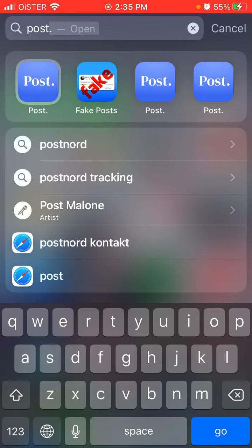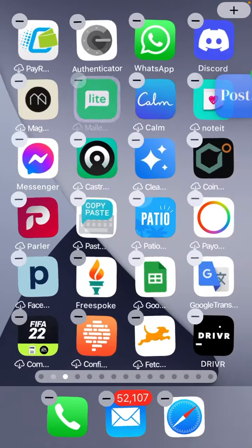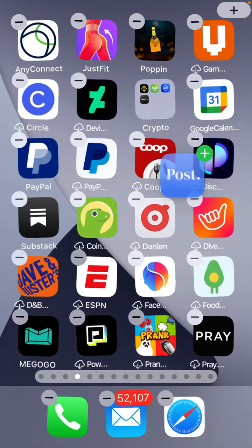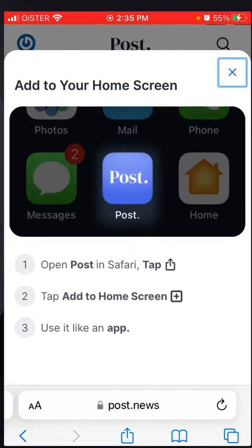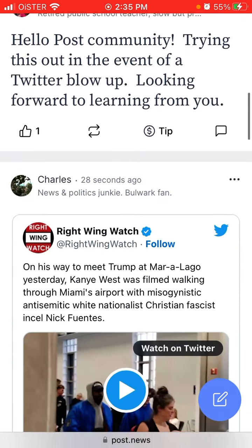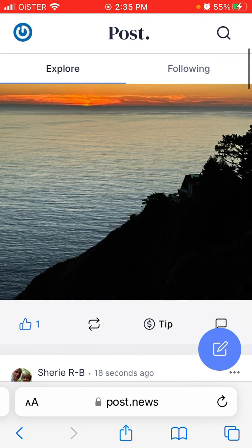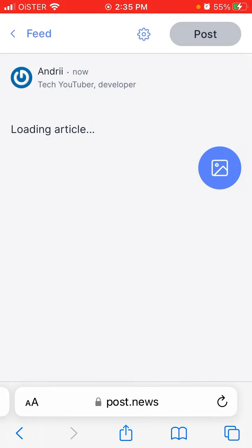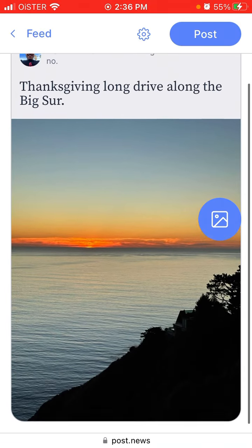You can drag the icon around and it just gives you an easier home screen experience. From the main feed you can see all the posts, like them, and reshare them — similar to retweeting on Twitter.